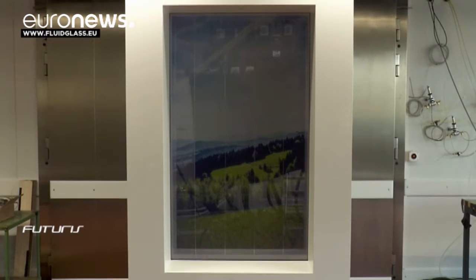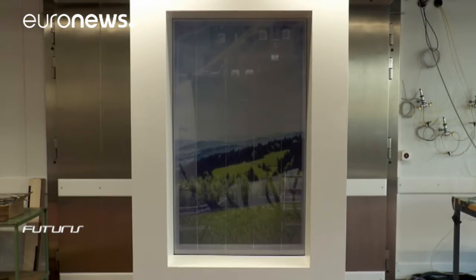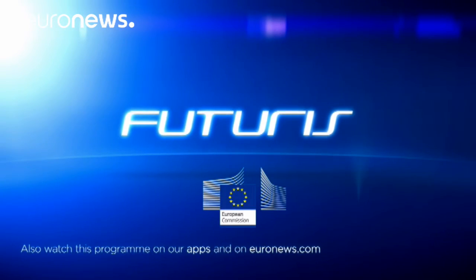Scientists say these energy-efficient windows could become a market reality in less than four years.